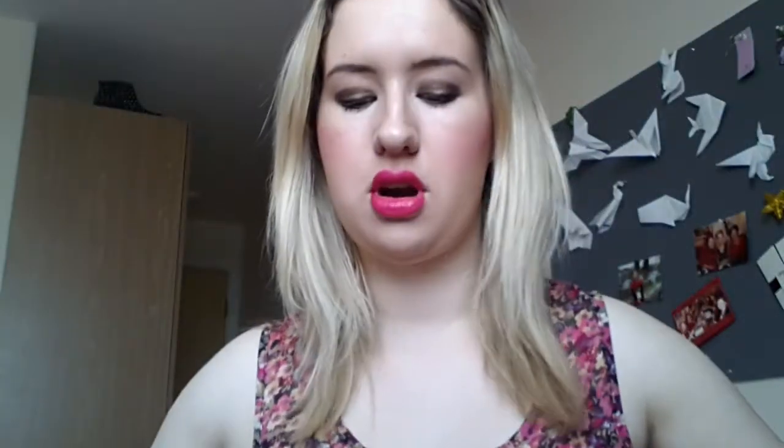I got it from Zara when I was in New York. It was quite a while ago, so they probably don't sell this anymore, but I love all Zara handbags. I'm looking inside it and thinking I probably should have cleared it out, but I haven't, so we're just going to go straight in.